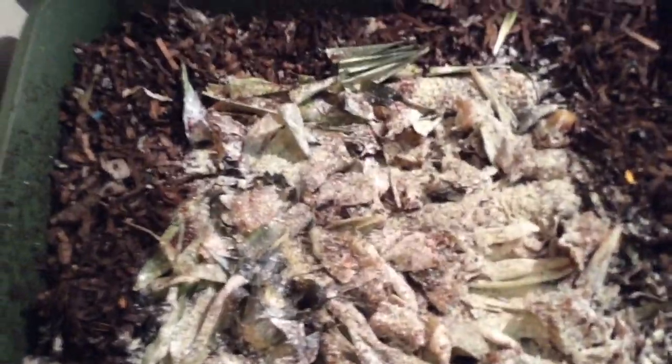On top of the food I put the usual coral calcium powder, neem seed meal, and worm chow, and I'll put a little bit of that on the existing bedding as well.